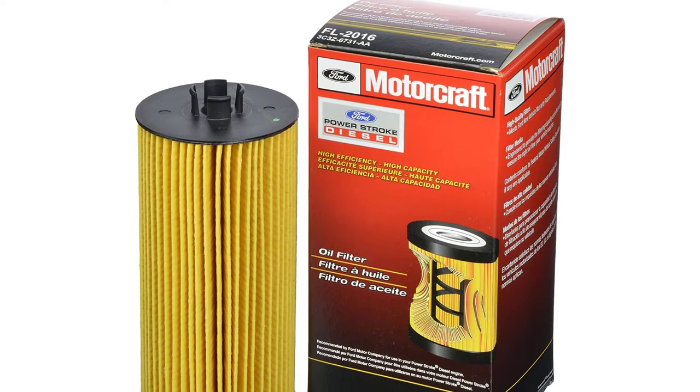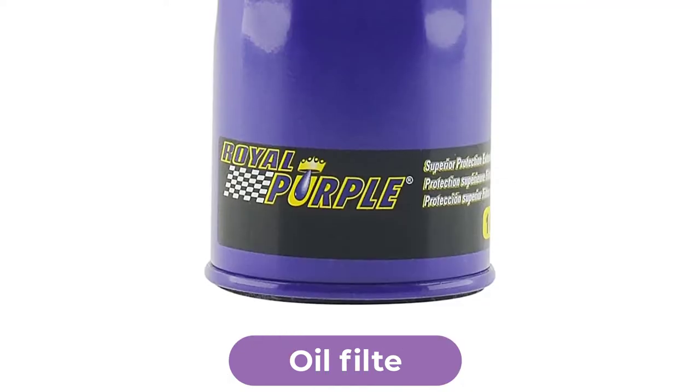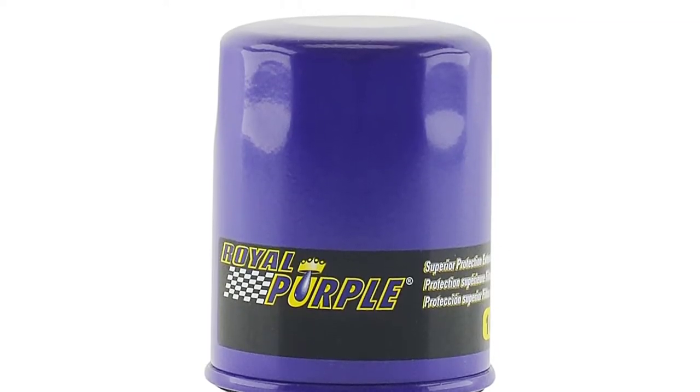Are you looking for the best oil filter? In this video we will break down the top four oil filters on the market. We have included links in the description for each product mentioned.